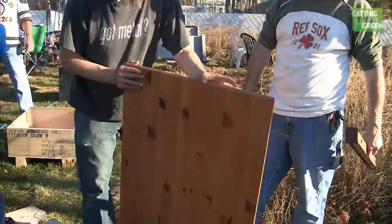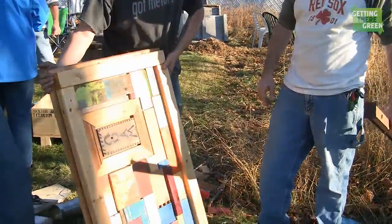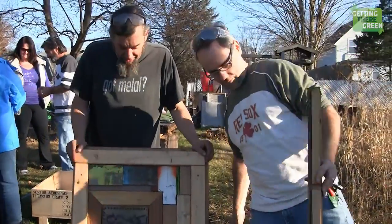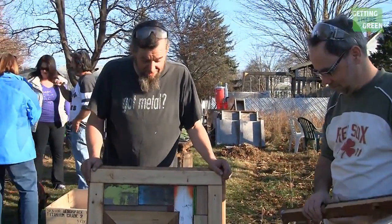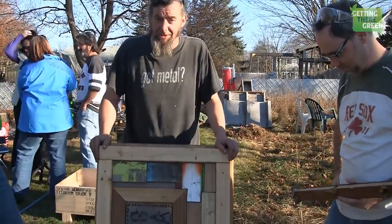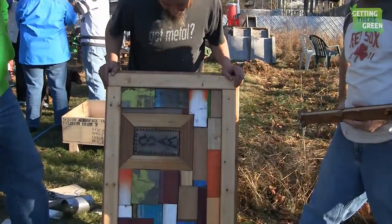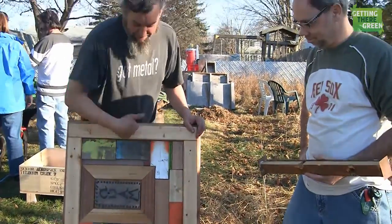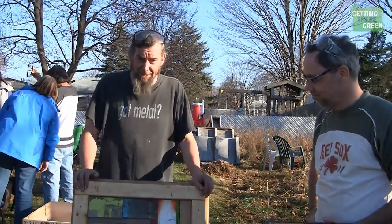This table will attach to the wall with hinges, and when you're done using it you fold it up. What faces the room when folded is this kooky little mosaic we threw together with scrap woods of various colors — just to make something interesting to look at rather than a big blank square on the wall.